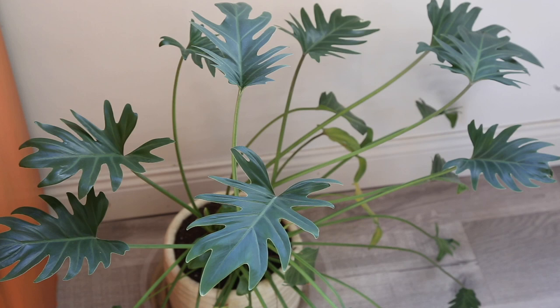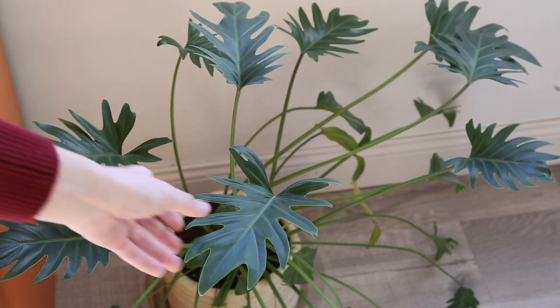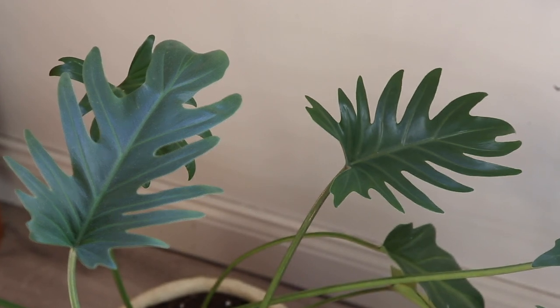The next plant I want to talk about is the Philodendron Xanadu. It's a bit more of a unique looking plant and is probably my newest plant out of all the ones I'm discussing today — I've had it for about a year and a half. I bought it on Etsy because I couldn't find it at any of my local plant stores. I love the shape of the leaf and find it to be a really easy one to take care of.